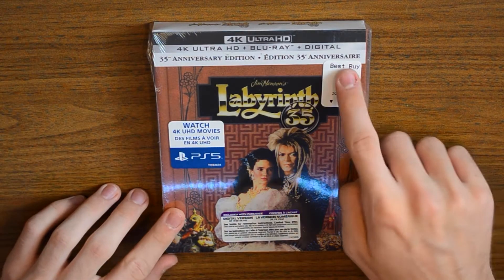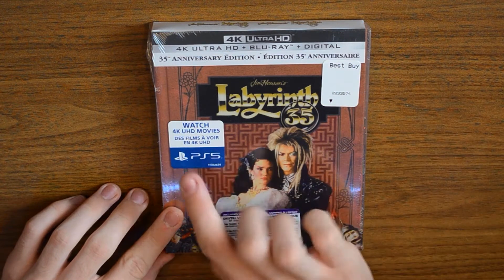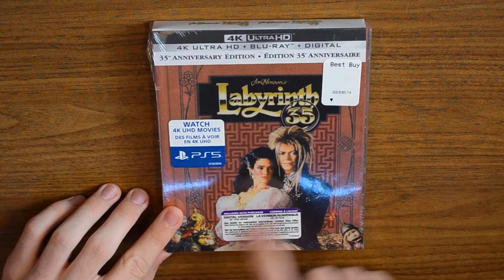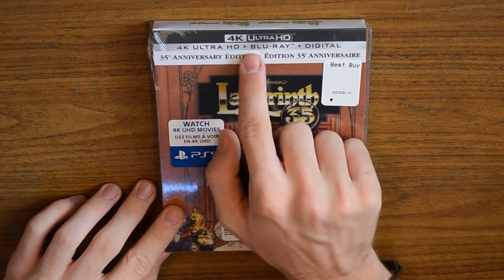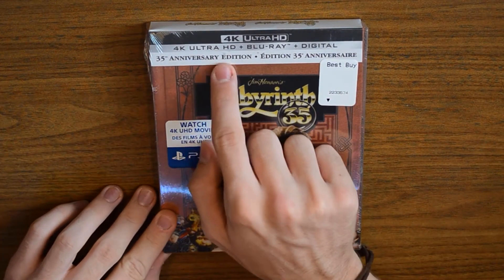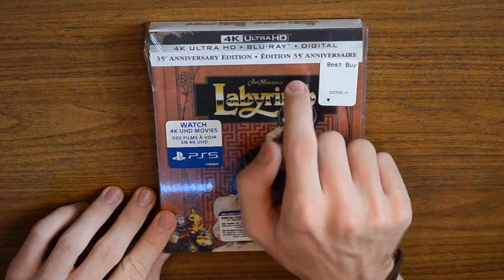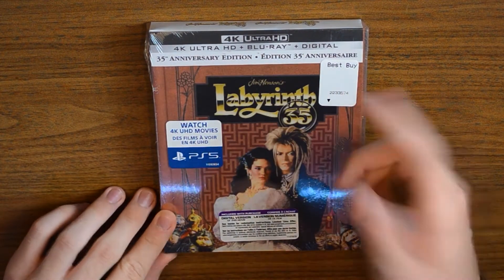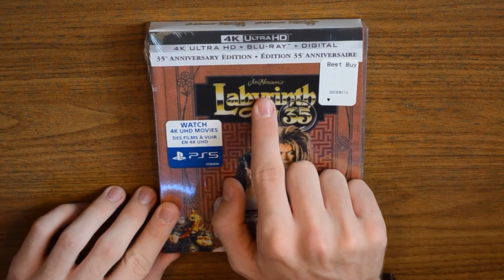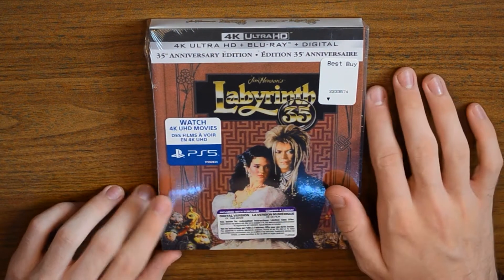Okay, so here we have Labyrinth. It says Best Buy right here — just got it, it's a sticker. There's a PS5 sticker on it as well for the digital version, but that doesn't really matter. On the top it says 4K Ultra HD, Blu-ray and digital. I'll talk about the digital code at the end. Then 35th Anniversary Edition, the French title because I'm in Canada, Jim Henson's Labyrinth, and '35' for the 35th anniversary.